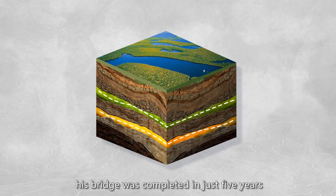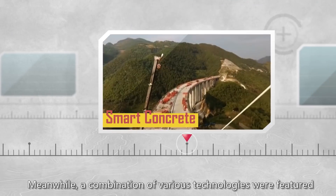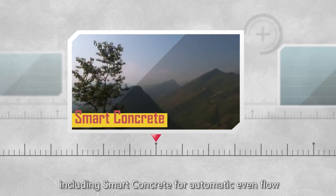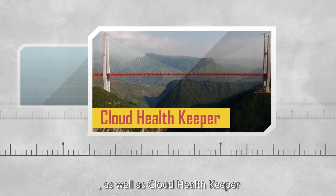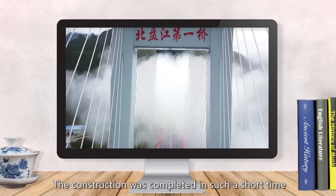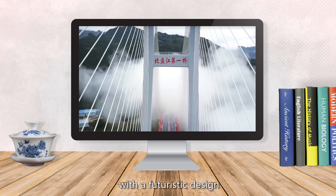Despite the complicated geology of the area, this bridge was completed in just 5 years. A combination of various technologies were featured, including smart concrete for automatic even flow, smart check-up and data recording on bridge conditions, as well as a cloud health keeper to detect problems and send out alerts when necessary. The construction was completed in such a short time with a futuristic design.